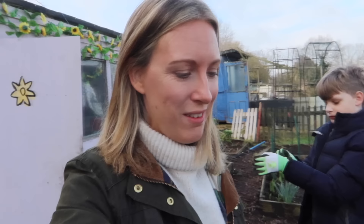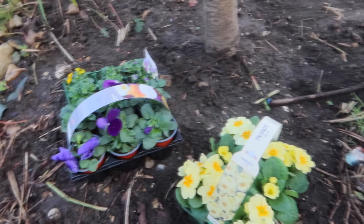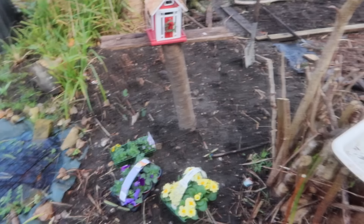We've made it to the allotment plot. So I've got a few jobs that I want to do today. Because it was my birthday, we went to the garden centre and picked up a few flowers for my new little wildlife area. I thought it would be nice to have some flowers here straight away, just to make it quite nice. So we've got these lovely primroses and then we've got some pansies and some violas as well. I thought it would be nice just to add a little bit of colour to this little wildlife area, just while we get going.